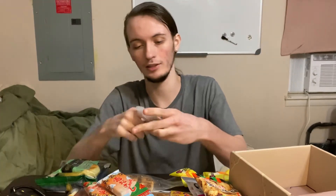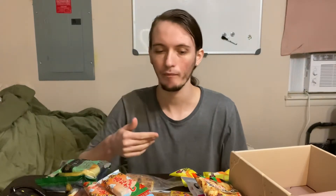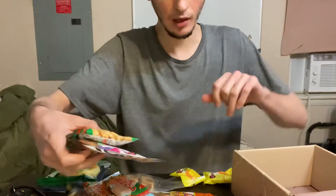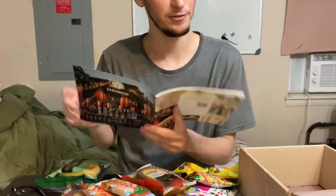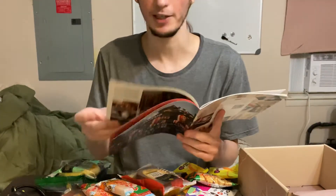I want to start with the exclusive for this month — the ginger cinnamon candy. Let me pop this open and see what we've got going here. All right, that's not so bad — I like that. Let me see what else I'm going to try. I have a lot of options here. I want to say this runs about $50, and that's with express shipping.